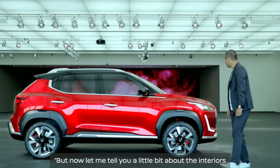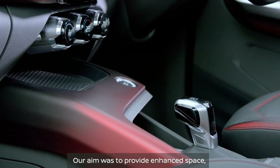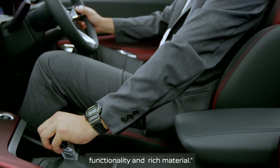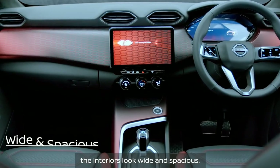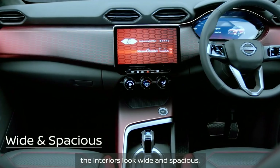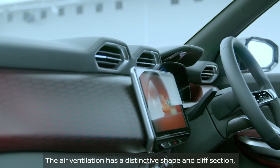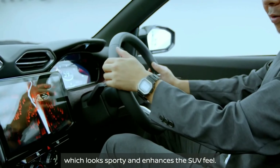But now, let me tell you a little bit about the interiors. Our aim was to provide enhanced space, functionality, and rich materials. The horizontal instrument panel structure makes the interior look wide and spacious. The air ventilation has a distinctive shape and cliff section which looks sporty and enhances the SUV feel.